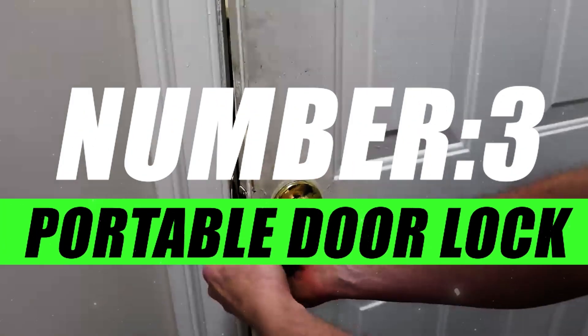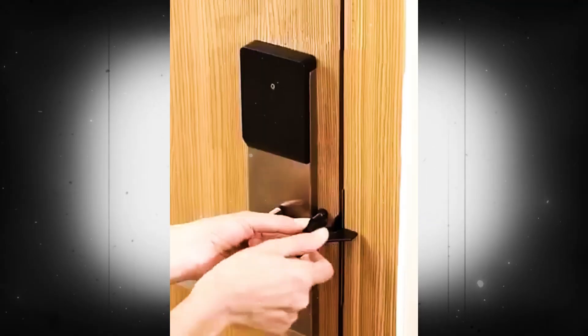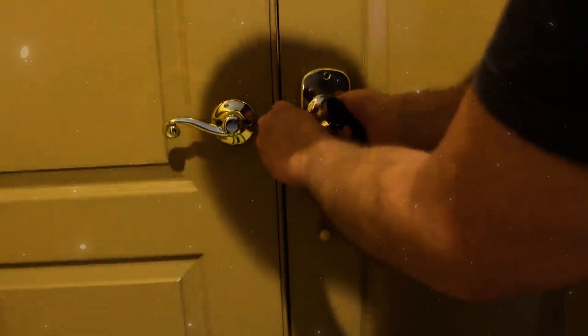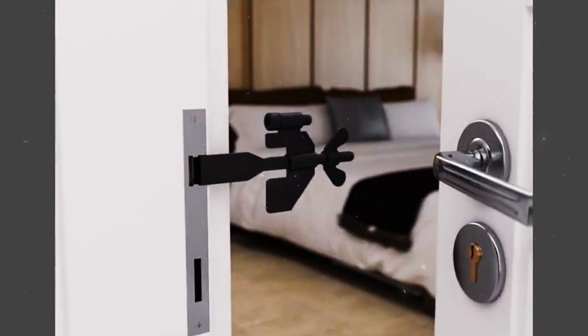Number 3, Portable Door Lock. Designed with travel and personal safety in mind, the Portable Door Lock is your reliable companion for hotel rooms, urban accommodations, or any space where you want an additional barrier to unauthorized entry. It's compact, lightweight, and easily fits into your luggage or purse.